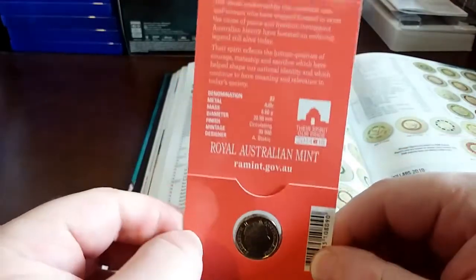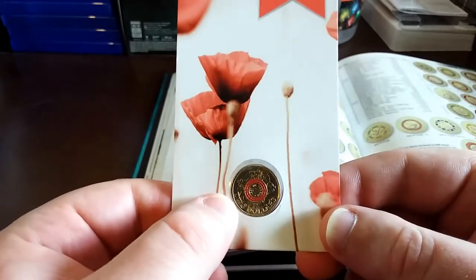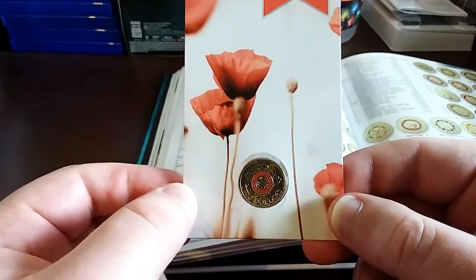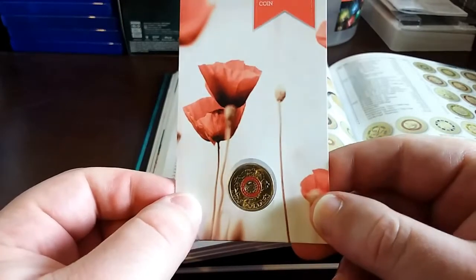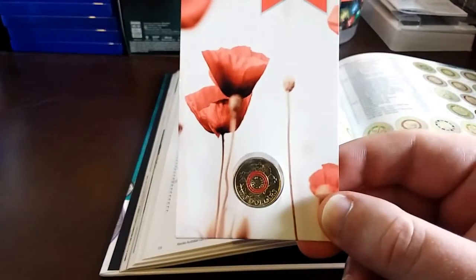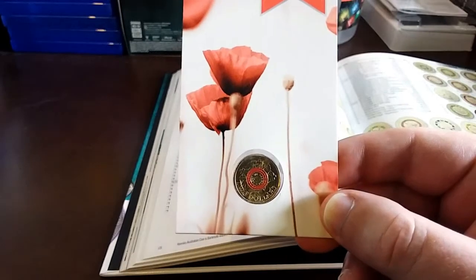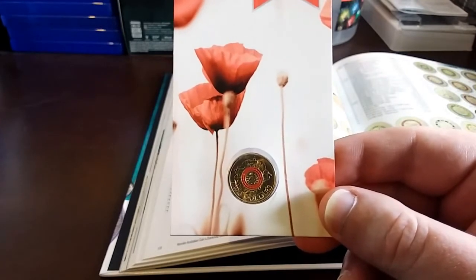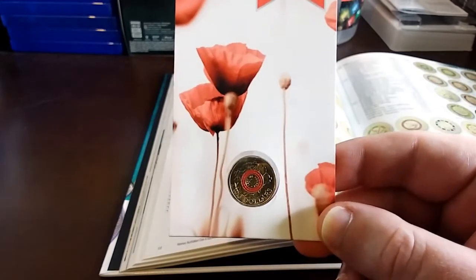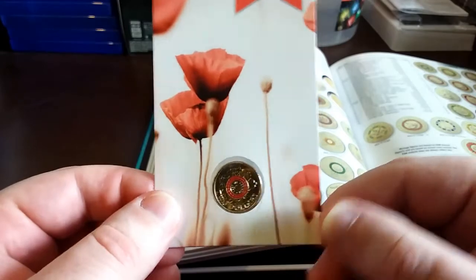In my next video I'll be doing more on the Anzacs and Remembrance, but this time it won't be Australian coins — it'll be Canadian coins. They also do colored two dollar coins and commemorate their soldiers from World War One and Two. Be sure to keep an eye out for that one. Thanks to all the subscribers and new subscribers — please like and subscribe, and I'll see you in the next video.